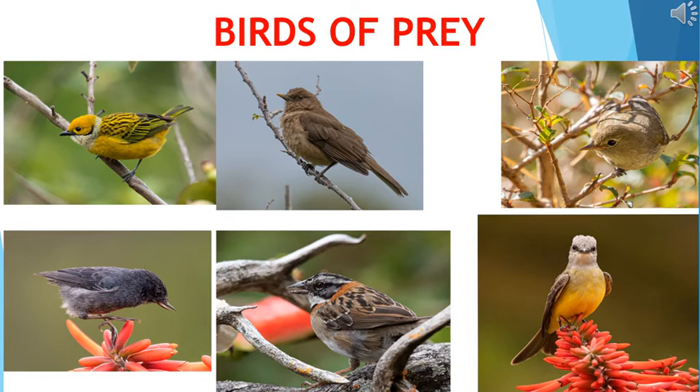Birds of Prey: Eagles, vultures and hawks have strong and sharp claws. This helps them to firmly hold the prey while flying. Do you know? Birds which kill other smaller animals and eat them as food are called birds of prey.